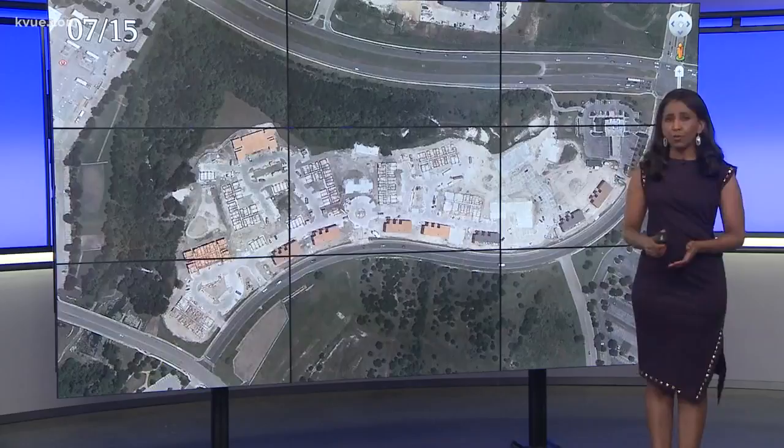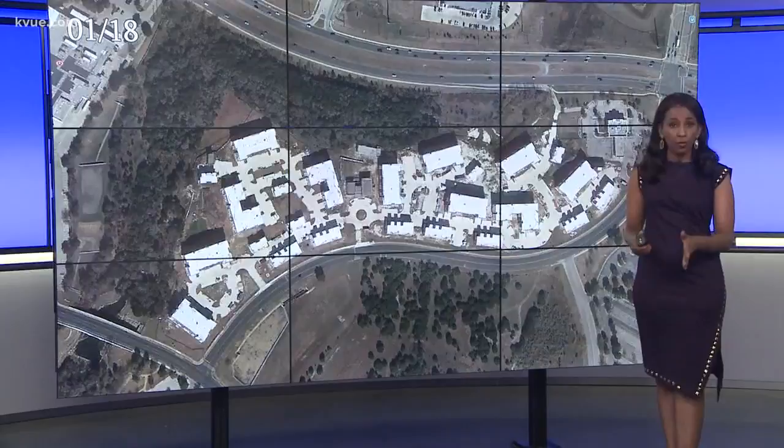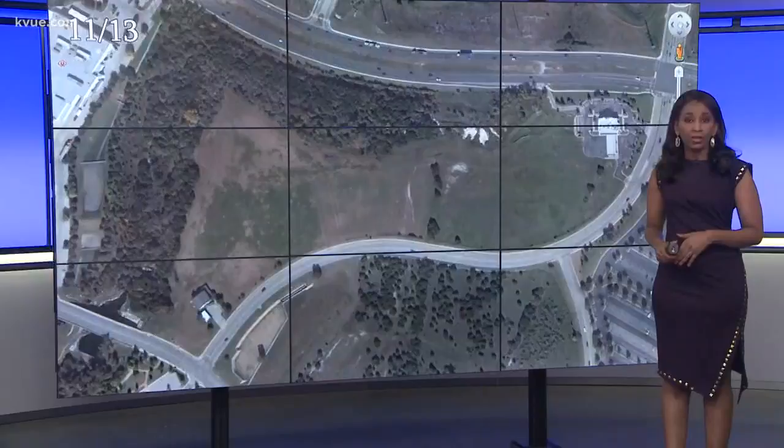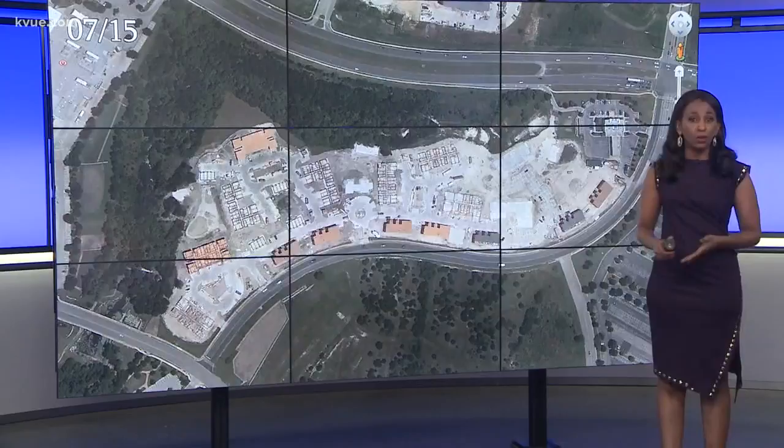Construction has taken over quite a bit of Austin — it's everywhere you look. This Google Earth time-lapse shows one particular apartment complex off Palmer Lane near I-35, right next to Dell. Around two years ago, construction just stopped, and for two years it's sat there while the anger of nearby homeowners continues to grow. Today, Erica Proffer found plans for that project are finally in the works.